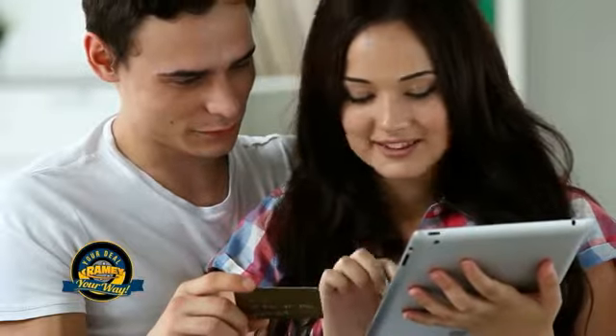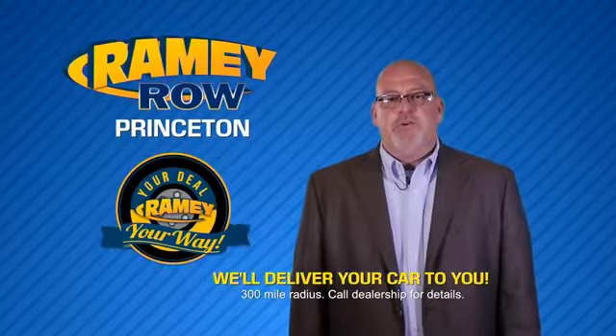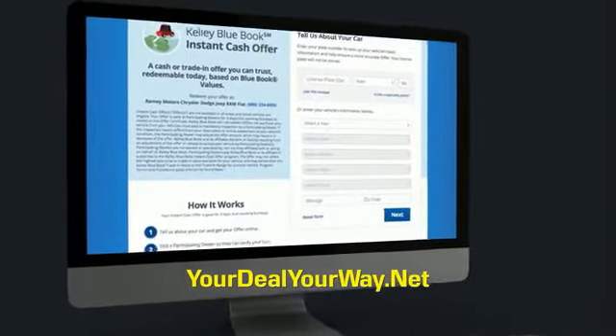You can do it all from home. Rainy is making your deal easier and giving you the most convenient car buying experience around. Most of our customers that start their deal online are in our showrooms less than an hour and on the road in no time. So check us out at yourdealyourway.net.